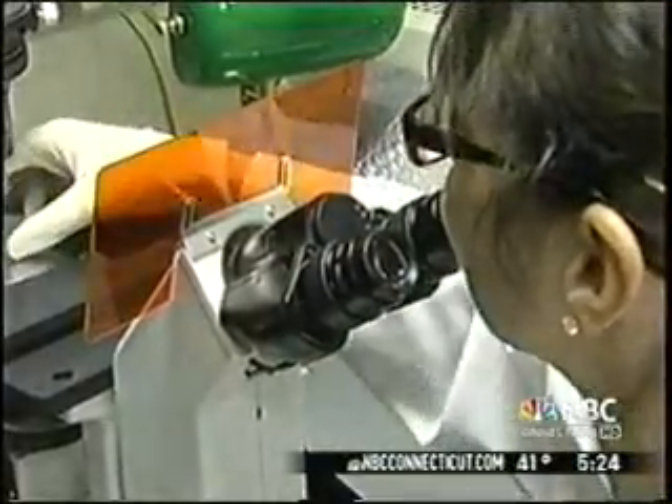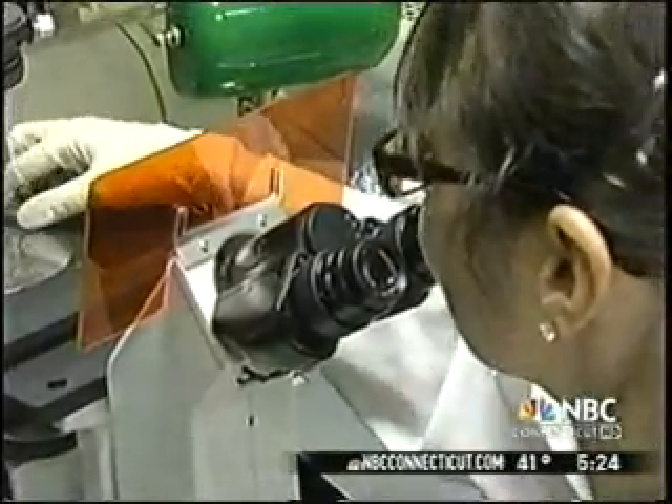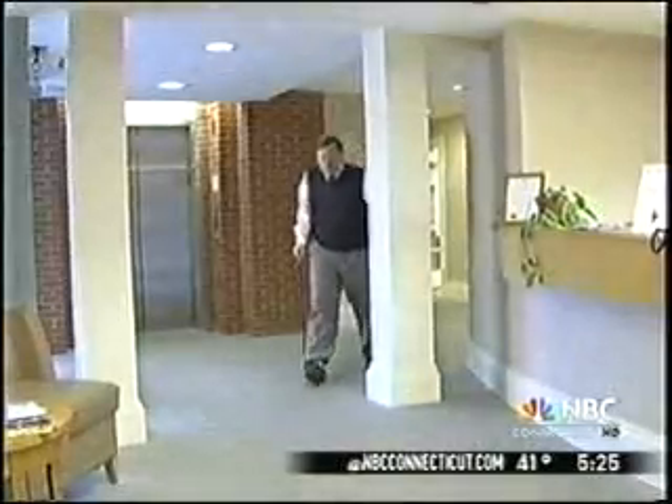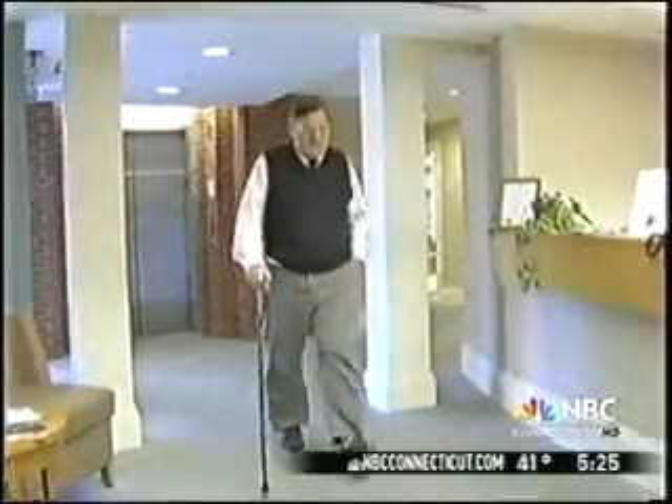She says the next step is to test it in an animal model with osteoarthritis. Studies are getting started with a grant from the Connecticut Stem Cell Program. For someone like David Bauman, who faces a right knee replacement next, it's encouraging. This at least allows me to hope for an improved quality of life — getting up, walking around, being able to do things with my family.